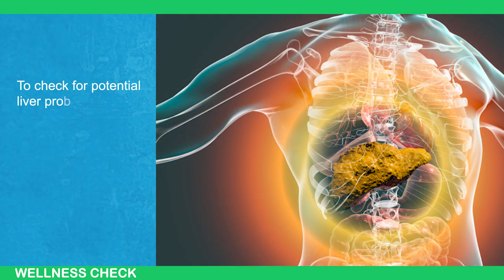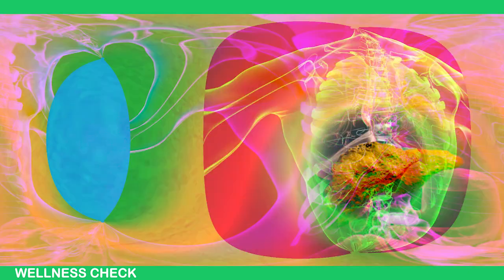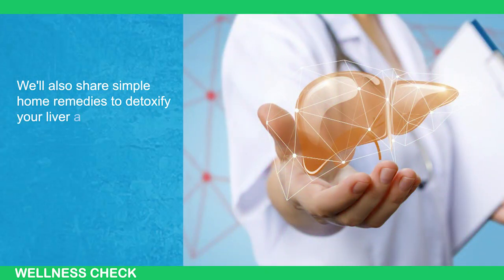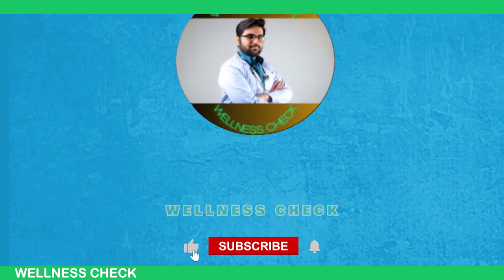To check for potential liver problems, watch the entire video. We'll also share simple home remedies to detoxify your liver and prevent further damage.